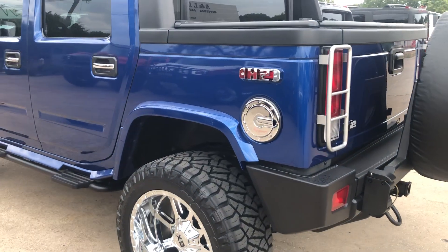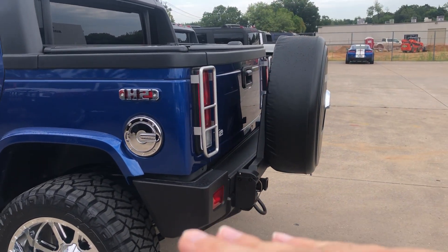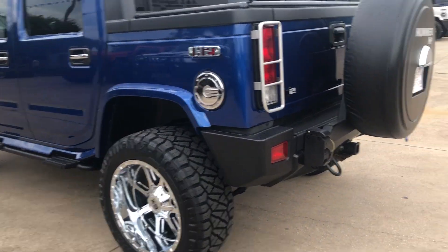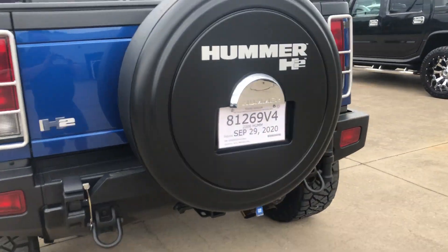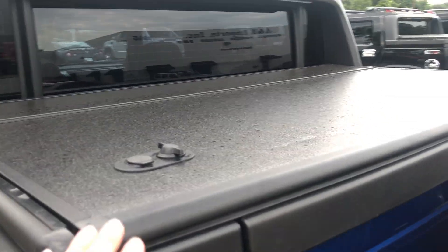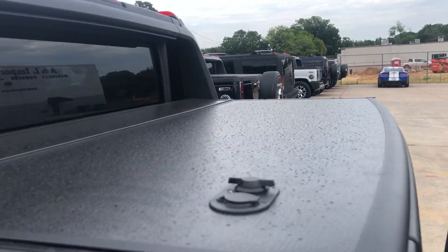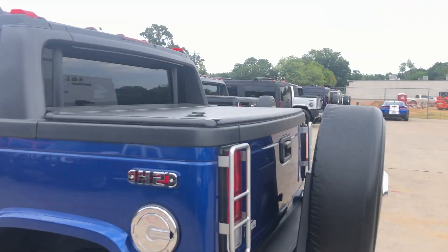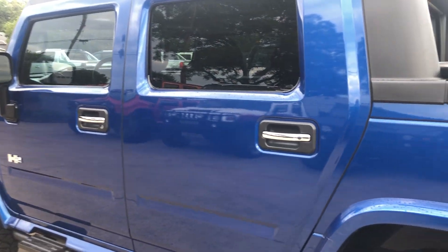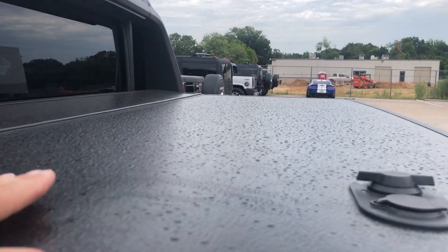Those sensors detect if there's a load on the back — if the back drops because you've got a trailer or a heavy load, it will rise up and level the rear end. This one does have the tonneau cover, which is the bed cover. That's the OEM tonneau cover. There's a little water here — it drizzled. I've been waiting all day for the sun to come out and decided to go ahead and do this video anyway. This tonneau cover is the OEM tonneau cover.